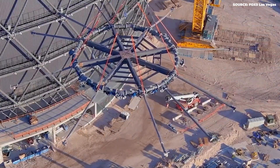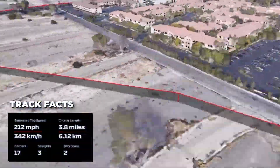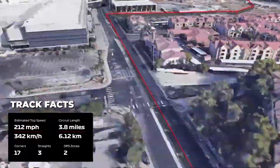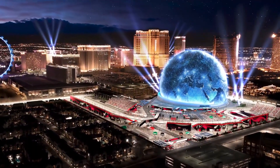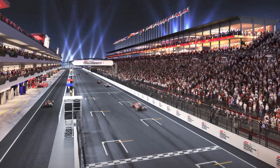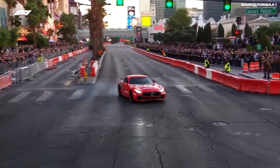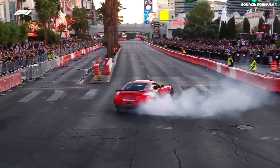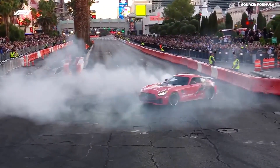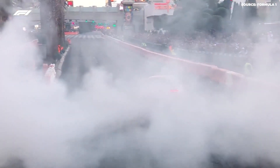This new race in Las Vegas is more than just fast cars and excitement. It's a huge task to build a racetrack in a busy city, but it's an exciting match — the best car racing in one of the most famous cities in the world. Making a Formula One racetrack in Las Vegas is a big and new project. Long ago, there was a race at the Caesars Palace Hotel, but it didn't last because it was too hot and the track was not exciting.